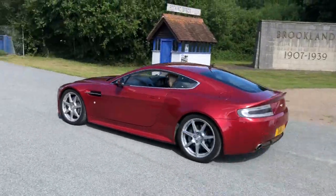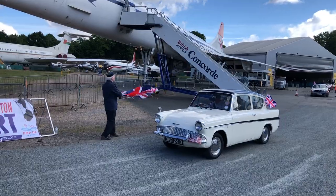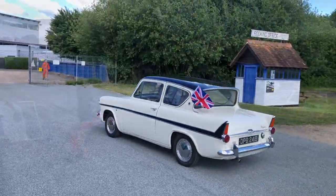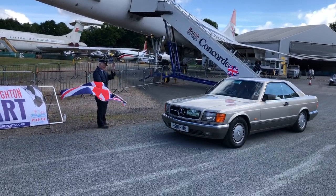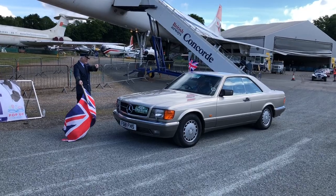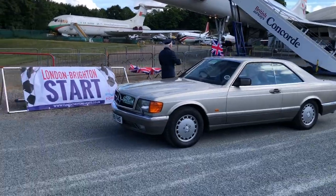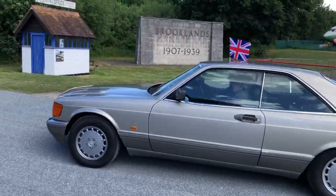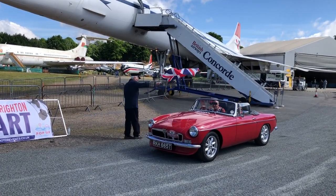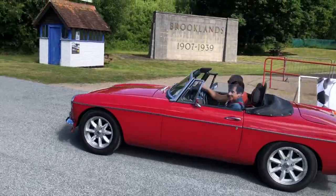And Aston Martin V8 Vantage. Anglia 105E got the flags on. Approaching the line now, ready to take the flag, is a Mercedes-Benz SEC — smooth isn't it, that's a 500 is it, maybe. And another MGB Roadster — nice mini-lights on that one aren't they.